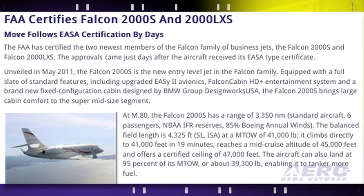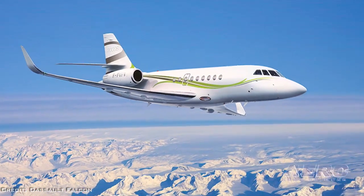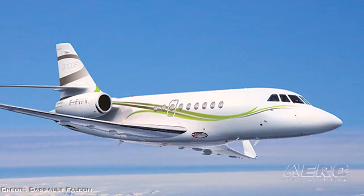The approvals came just days after the aircraft received their EASA type certificate. Unveiled in May of 2011, the Falcon 2000S is the new entry-level jet in the Falcon family. At .80 Mach, the Falcon 2000S has a range of 3,350 nautical miles.